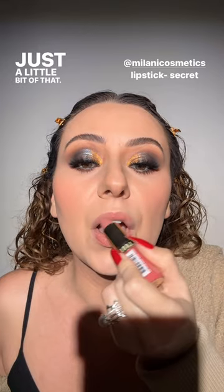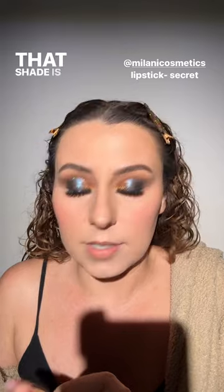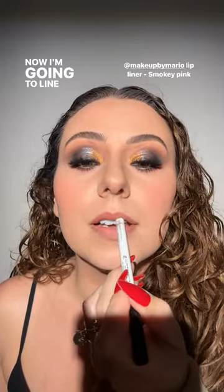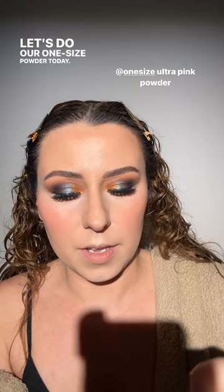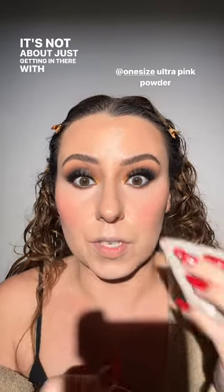We're going on a lip journey. I'm doing this Milani lipstick — just a little bit, that's perfect, so soft. I love these. That shade is called Secret. Now I'm lining my lips with Makeup by Mario's lip liner in Smoky Pink — I love this formula and this shade is my favorite from Mario. We're doing our One Size powder today — making sure it's nice and even.